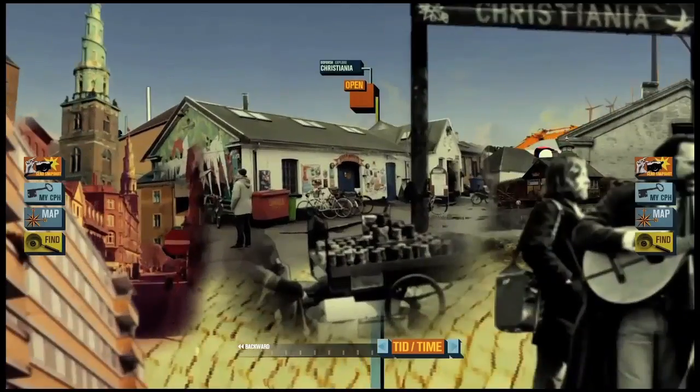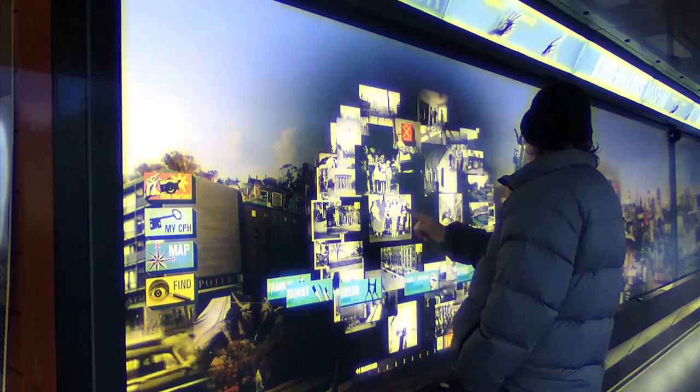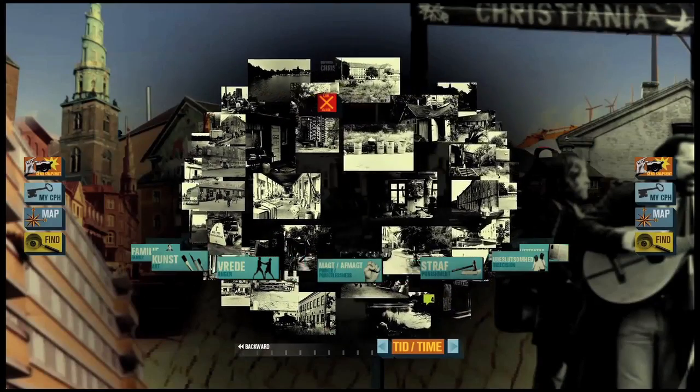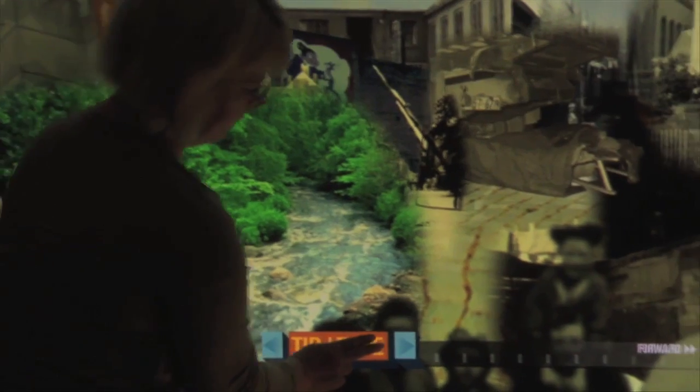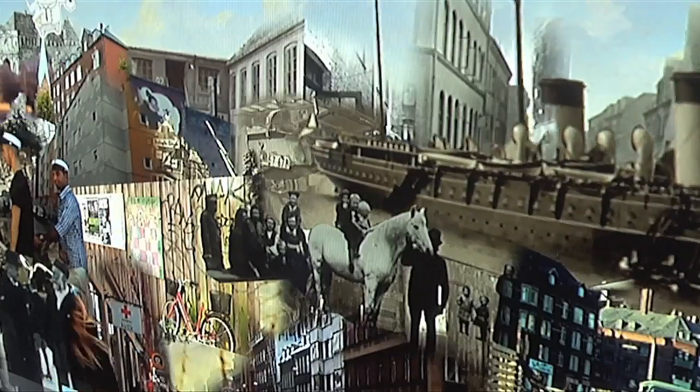The cityscape is made up of many neighbourhood collections, and each collection can be opened in a 3D cloud. All images are tagged with themes, so you can explore a theme over the entire city. And the city can also be explored historically, using a timeline toolbar to recall different historical periods.